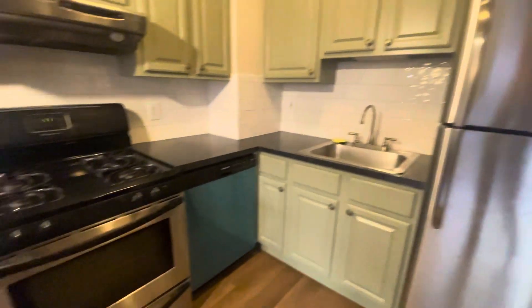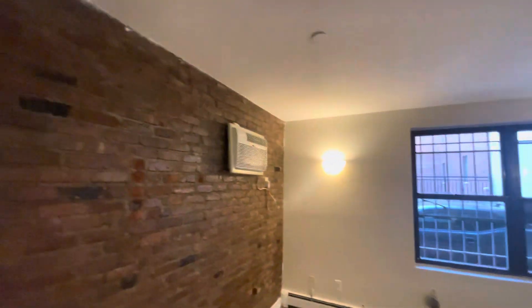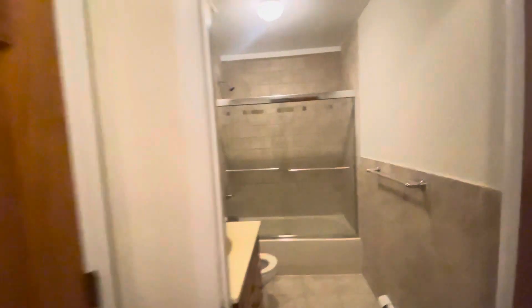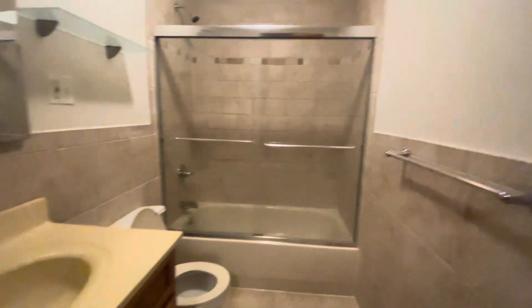There are stainless steel appliances, a dishwasher, AC already installed, a beautiful brick wall, and your own thermostat. There's a nice big bathroom here with a full-size tub.